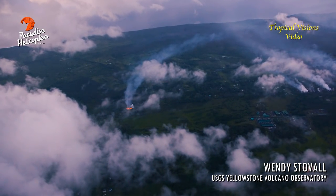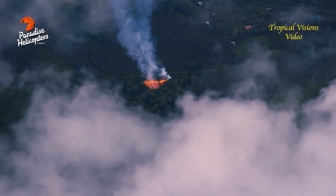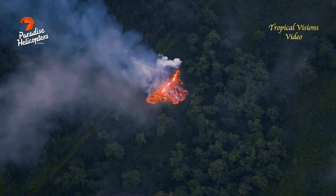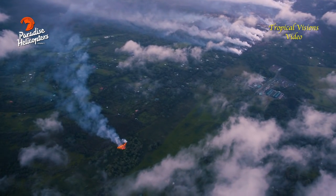Hello, everyone. Thanks for tuning in. Today we have a new fissure, fissure 16, that opened this morning at 6:45, and it's about one mile northeast of fissure 15, which is at the northeast end of the existing vent system.